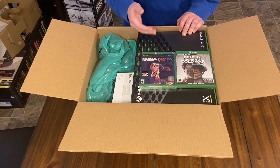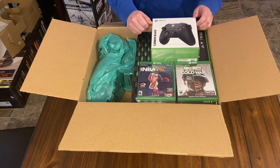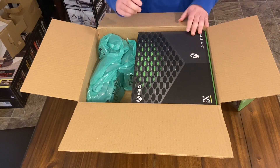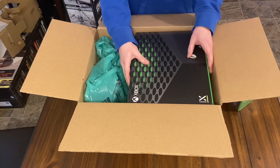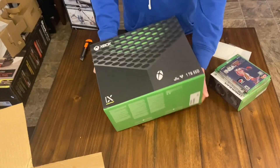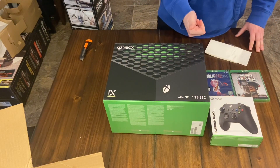We also have NBA 2K21 — two games came with this bundle, retail $70 bucks each. There's also an extra controller, carbon black, $60 retail. Now I'll pull out the Xbox and show you what I paid per item. The entire lot — including the gift card and Xbox pass — was $810 after tax. It's quite heavy, heavier than I thought, which is good — that means good quality parts.